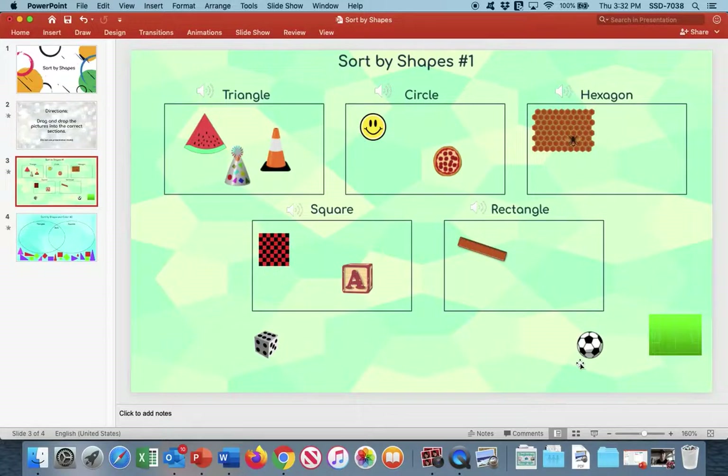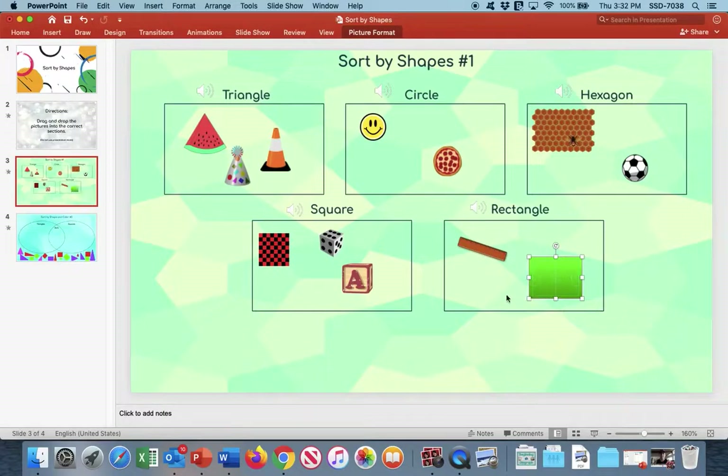This is a tricky one because this soccer ball is like a circle — it's a ball, a three-dimensional shape, but it has hexagons on it. It has the shape of a hexagon, so we're going to actually move that up here into our hexagon box. And we have our dice, which is going to go here into where the squares are because it has six sides that are squares. And this last one is the shape of a rectangle, so that's going to go here.